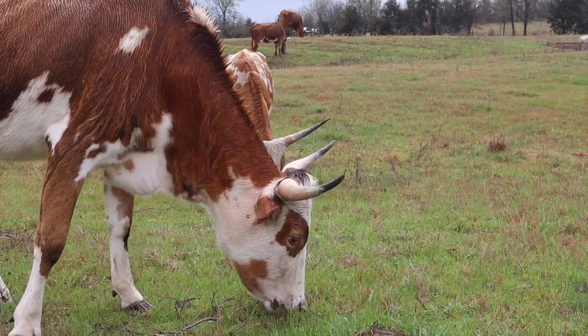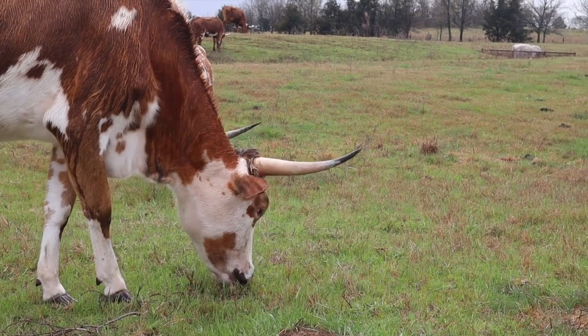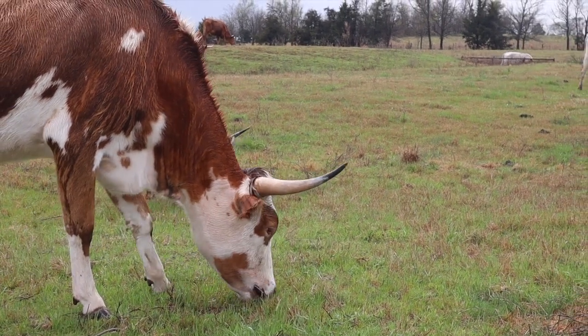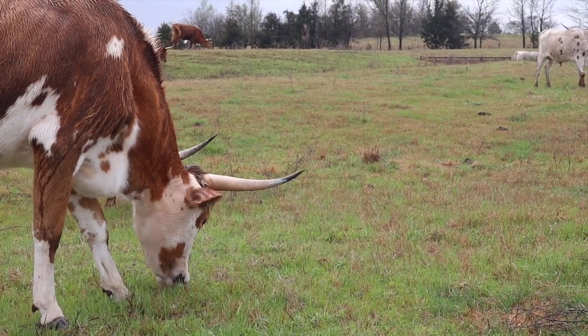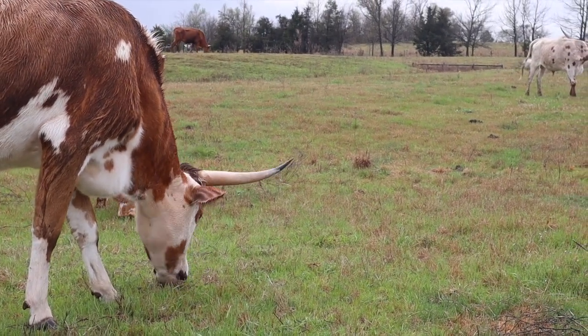Welcome back to the channel. Today we have the star of the show — our little heifer Daphne. Daphne is extremely close to calving, and we're going to go over the signs that she's giving us that she's going to drop a calf here shortly.